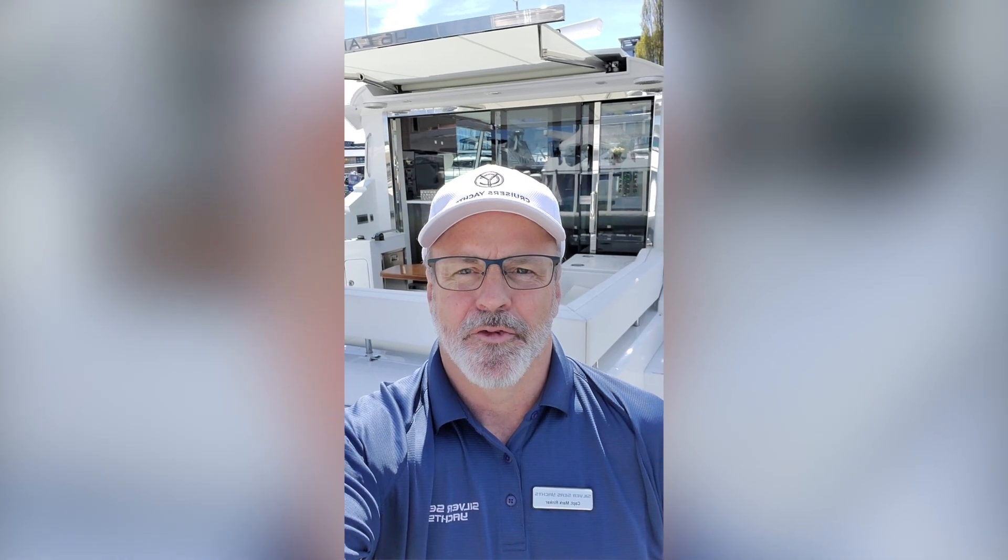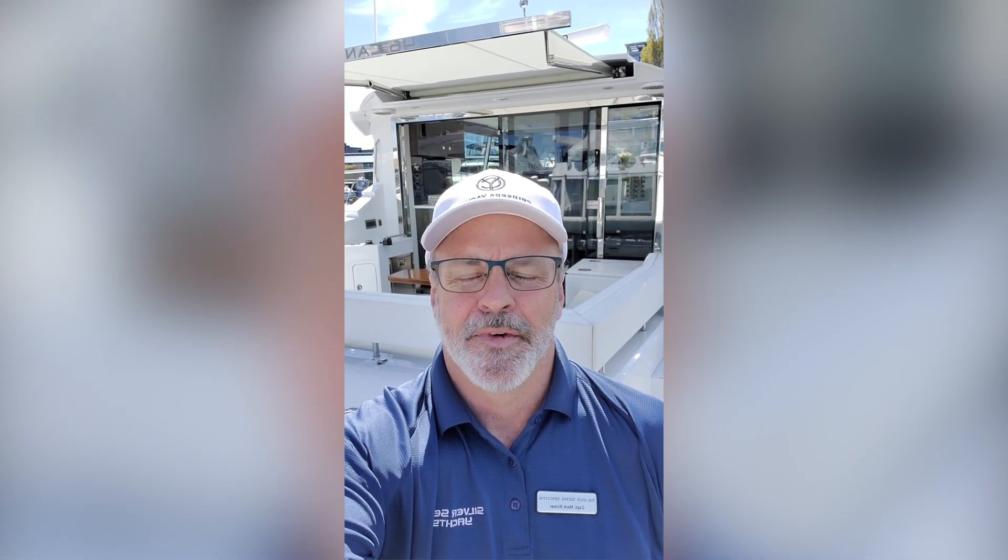Hi, this is Mark Rinker from Silverseas Yachts in Seattle. Today I'd like to take you through some of the key features of our 2020 Cantius 46 from Cruisers Yachts.